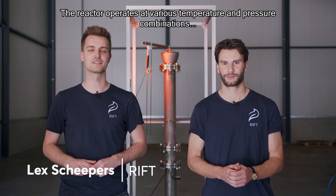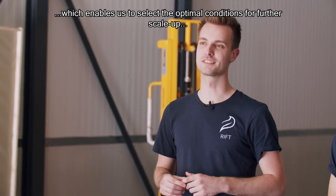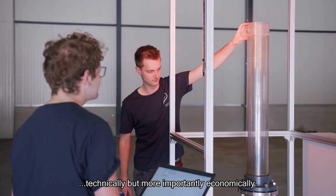The reactor operates at various temperature and pressure combinations, which enables us to select the optimal conditions for further scale-up — technically, but more importantly, economically.